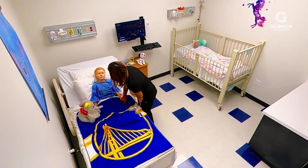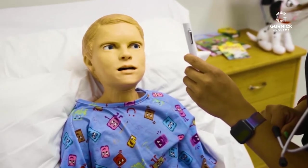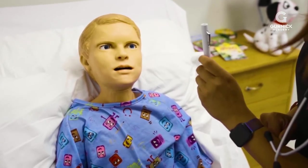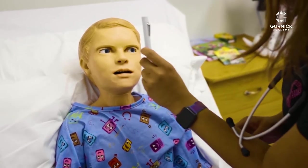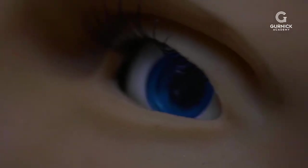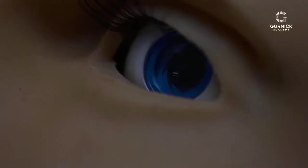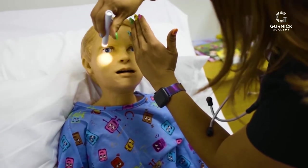Hey Georgie, I'm gonna go ahead and check your eyes now, okay? So what I'm gonna do is I'm gonna shine my light in your eyes, and I'm gonna do it really quick. But first we're gonna start with having you focus at the tip of this pin, okay? And side to side. Great. Now I'm gonna check your pupils, okay? Awesome. You did great, Georgie. Thank you.